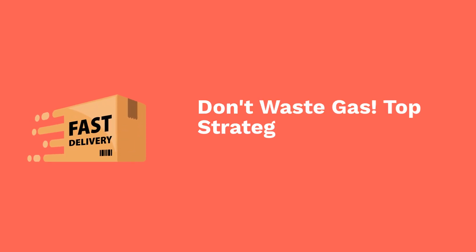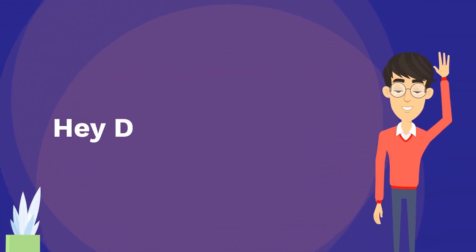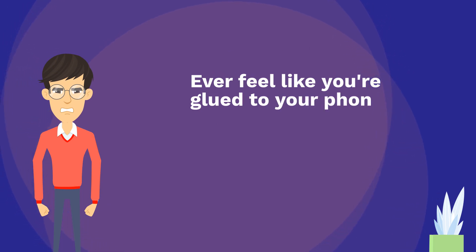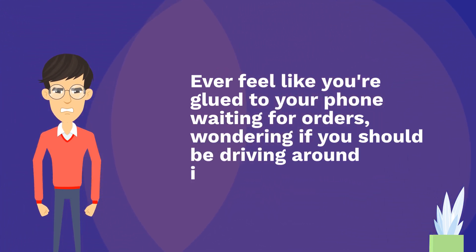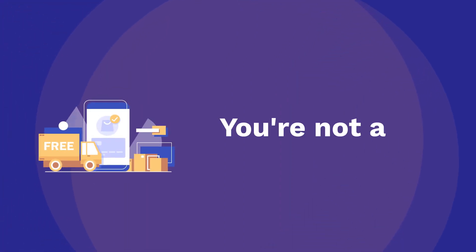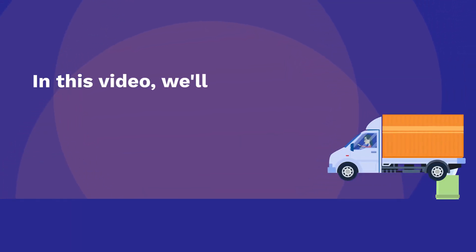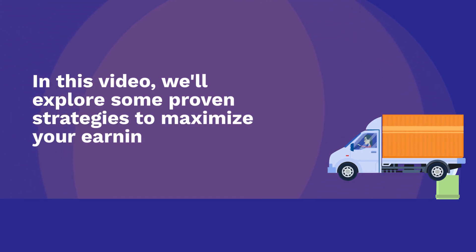Don't waste gas. Top strategies for Dashers waiting between orders. Hey Dashers! Ever feel like you're glued to your phone waiting for orders, wondering if you should be driving around instead? You're not alone. In this video, we'll explore some proven strategies to maximize your earnings and minimize wasted time between deliveries.